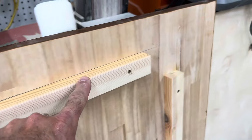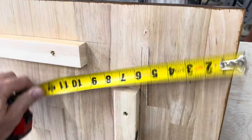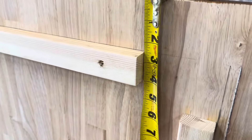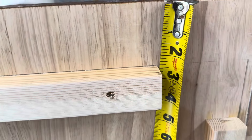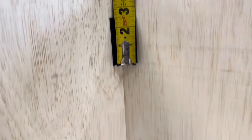Whatever you decide to use for your top, you'll have to put some trim pieces around it to make sure it doesn't slide around and locks it in place once you put it on top of your cart. My measurements are shown here, but yours may be different — put your top on, get it where you need it, and then put your trim pieces on.